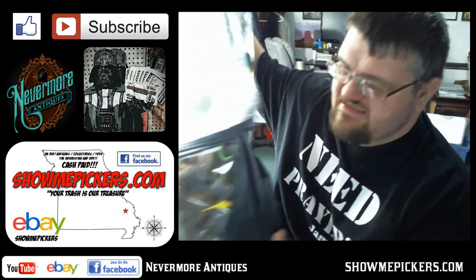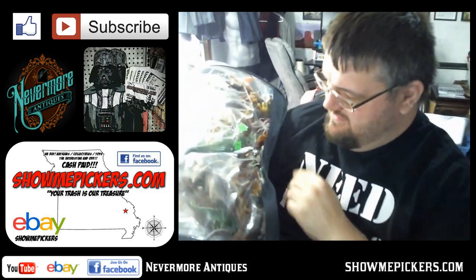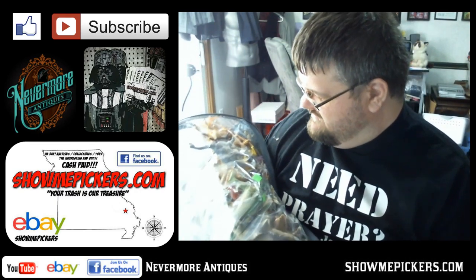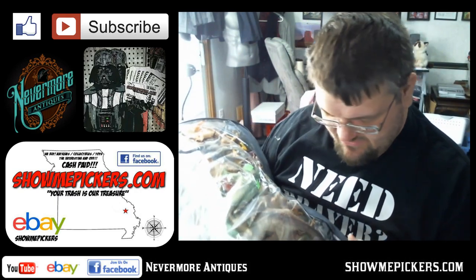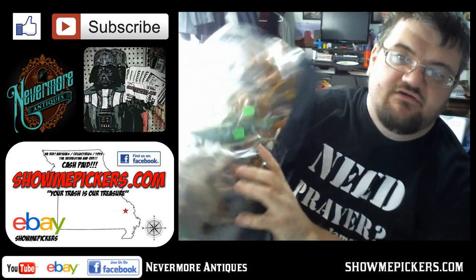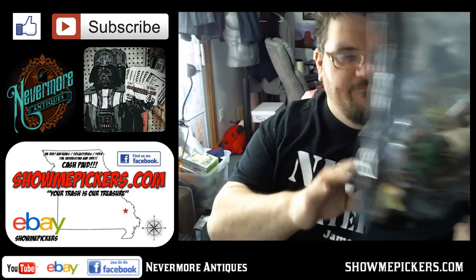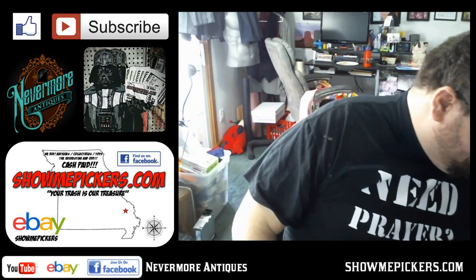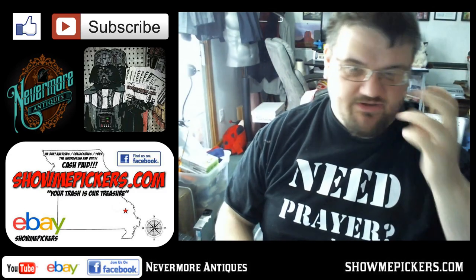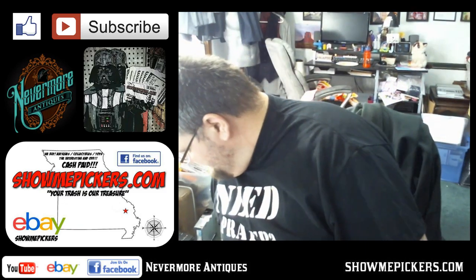I bought all of these — it's a bunch of dinosaurs and cows, and it's all of Noah's Ark: deer, zebras, lions, rhinoceri, all kinds of stuff. I paid $6 for the whole thing. I'll take them out, set them up, take pictures of them. People buy that stuff — they love, love, love that stuff.